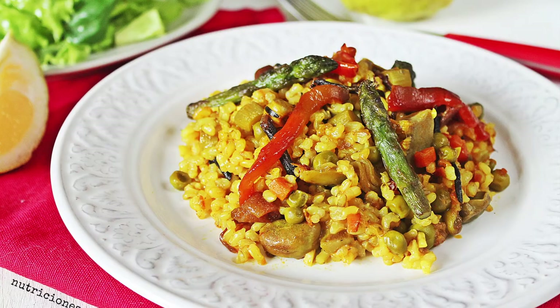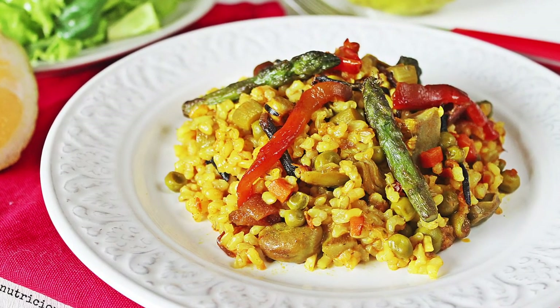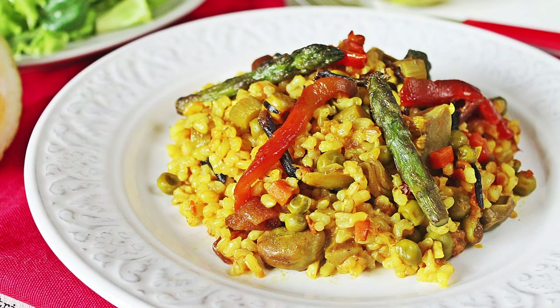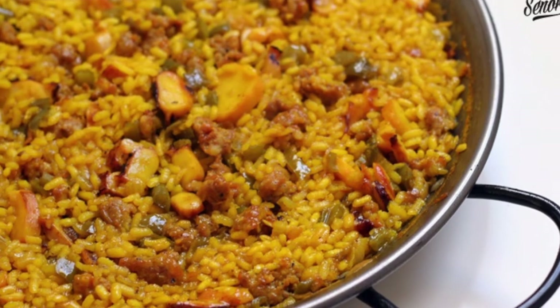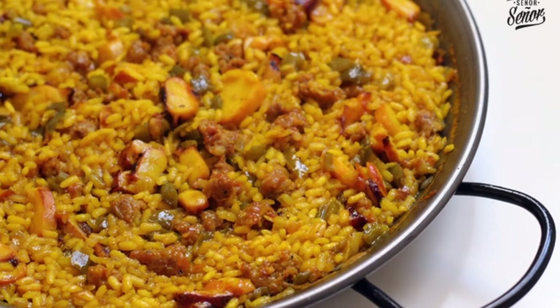Then we have the famous paella, very famous in the region of Valencia in Spain. This rice dish can have lots of different things in it — a lot of people put rabbit, chicken, and seafood in it. There are lots of different varieties: vegetarian paella, seafood paella, or meat paella. It's super, super yummy.